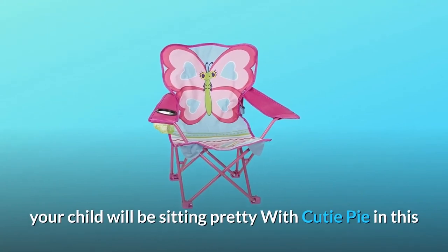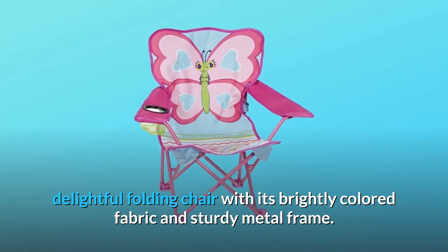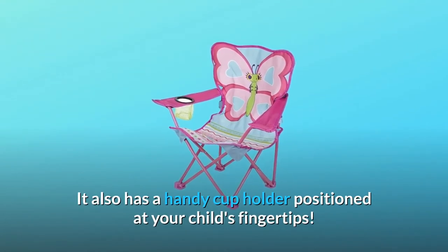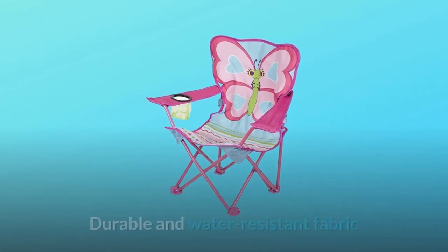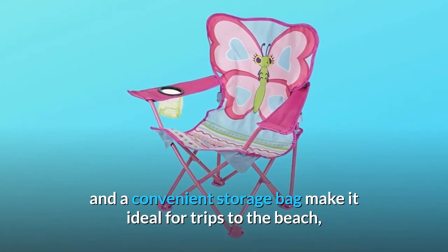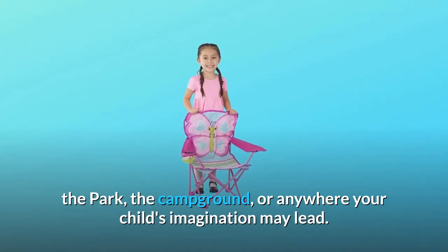Your child will be sitting pretty with Cutie Pie in this delightful folding chair with its brightly colored fabric and sturdy metal frame. It also has a handy cup holder positioned at your child's fingertips. Durable and water-resistant fabric and a convenient storage bag make it ideal for trips to the beach, the park, the campground, or anywhere your child's imagination may lead.